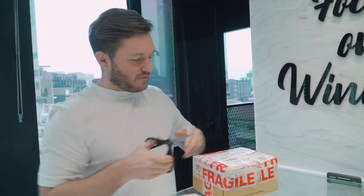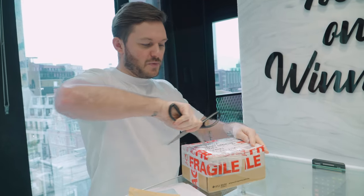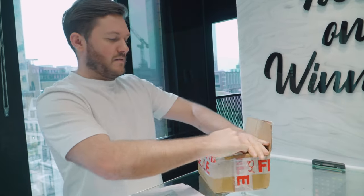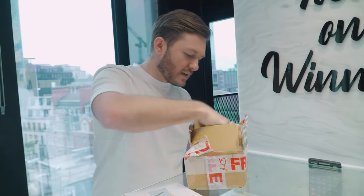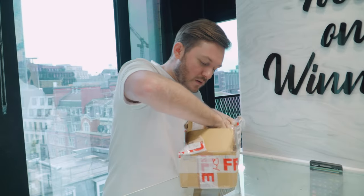Alright guys, another day, another delivery. So let's see what we've got inside. Make sure you've got to be careful when you open these parcels — don't want to damage the goods inside. So look, what do we have here today?